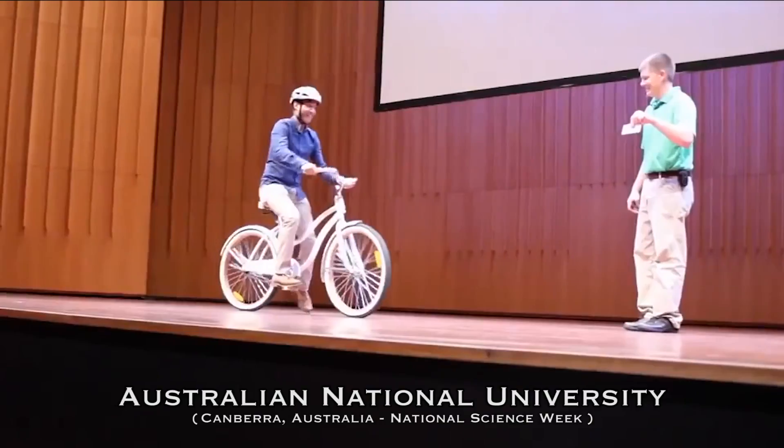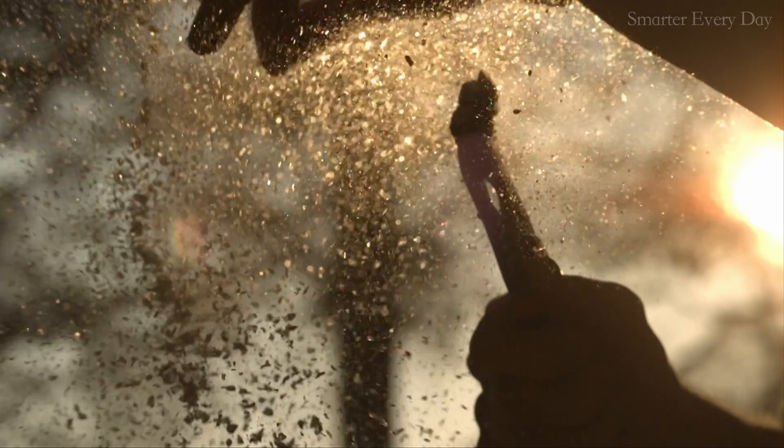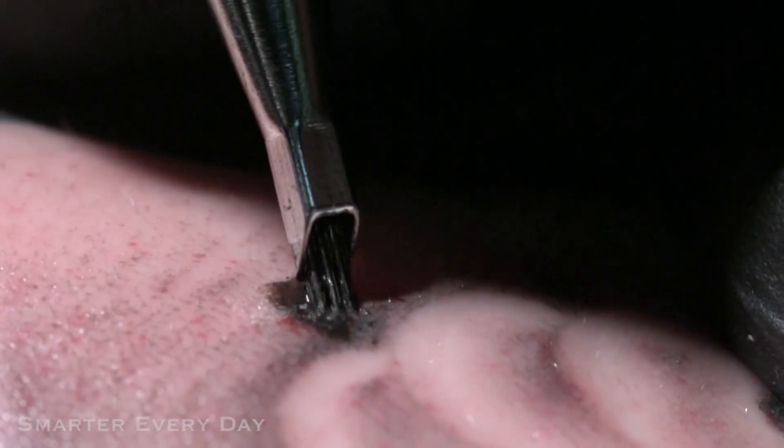We're going to subscribe to Veritasium en masse because it's an awesome channel. But seriously, have you subscribed to Smarter Every Day yet? Destin has made some of the best videos on the internet, like the backwards bicycle, Prince Rupert's drop, and what it looks like to get a tattoo in slow motion.